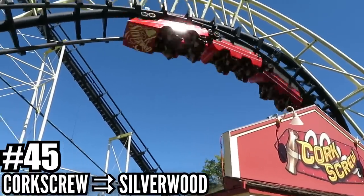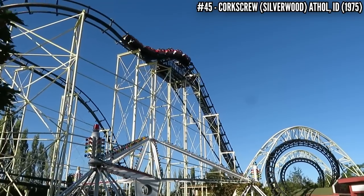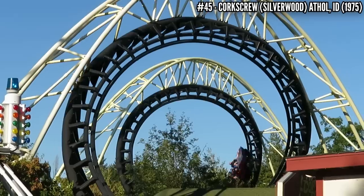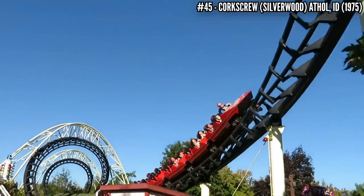Number 45: Corkscrew at Silverwood. This opened at Knott's in 1975 as the world's first modern inverting coaster. A very simple layout with a drop, a turn, and two corkscrews. This lasted at Knott's for 14 years before it was moved to Silverwood, and it's still in operation today. I rode it there and it's still a smooth and enjoyable experience, and it blazed the trail for dozens of looping era coasters that came right after.